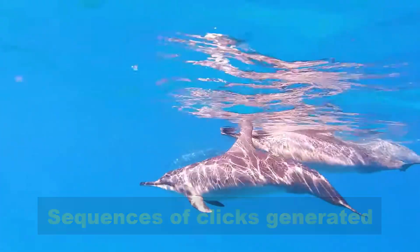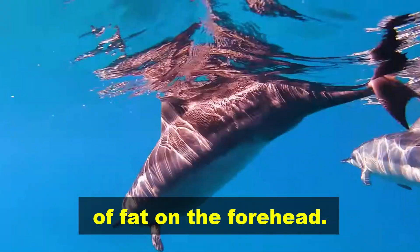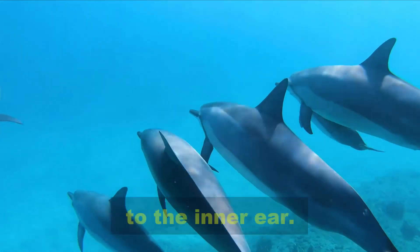Sequences of clicks generated in the blowhole are beamed out into the sea through an area of fat on the forehead. The sound waves that bounce back are picked up through the lower jaw and travel along the bone to the inner ear.